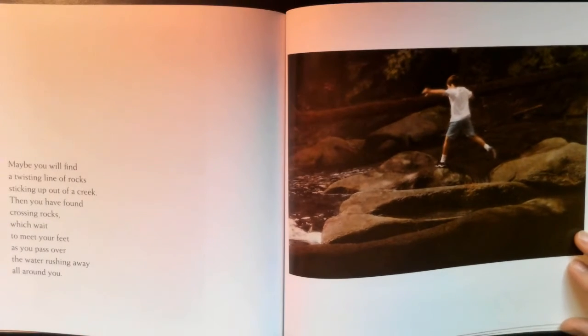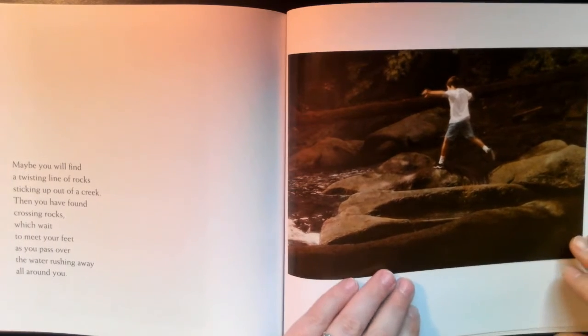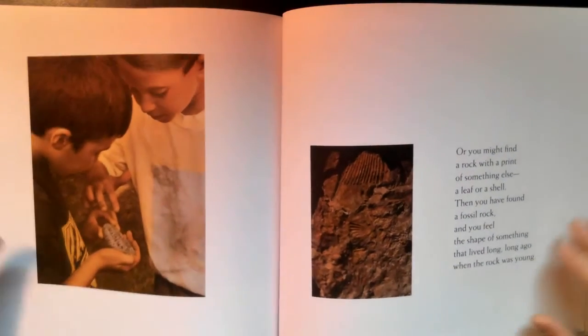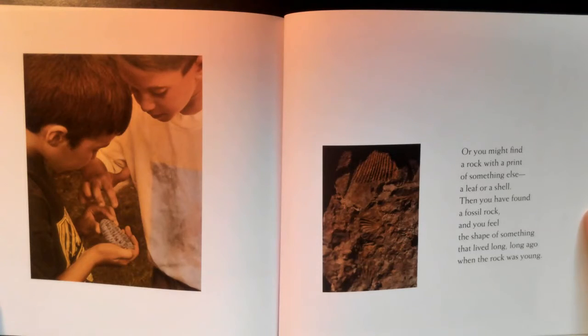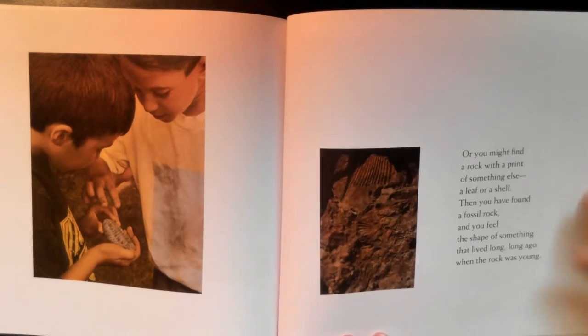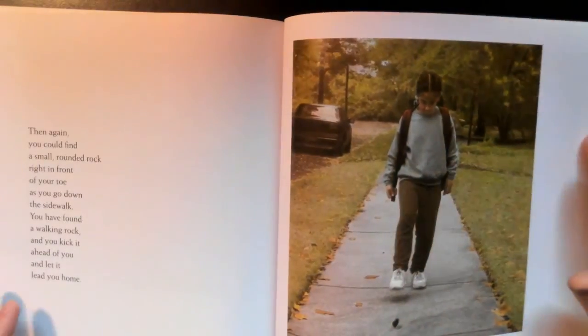Maybe you will find a twisting line of rocks sticking up out of a creek — then you have found crossing rocks, which wait to meet your feet as you pass over the water rushing all around you. Or you might find a rock with a print of something else — a leaf or a shell — then you have found a fossil rock, and you feel the shape of something that lived long, long ago, when the rock was young.